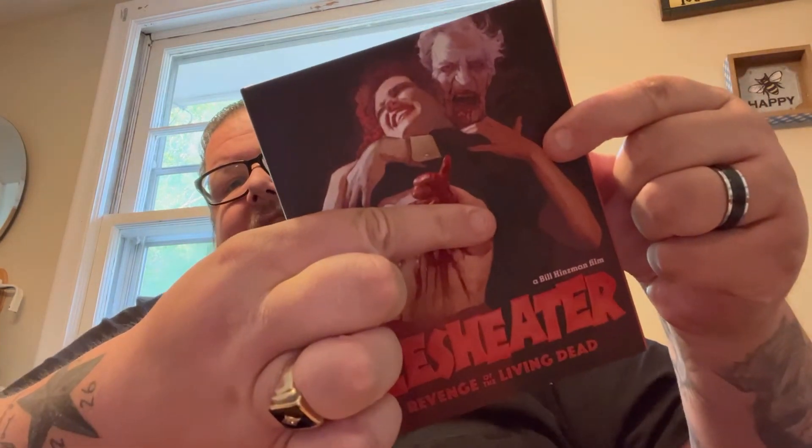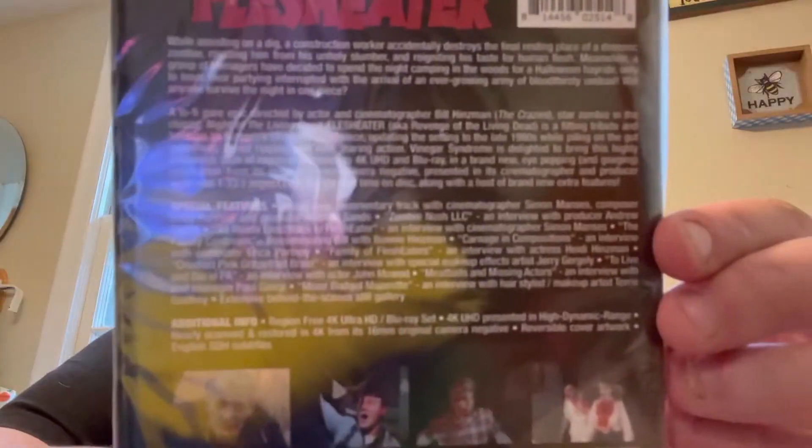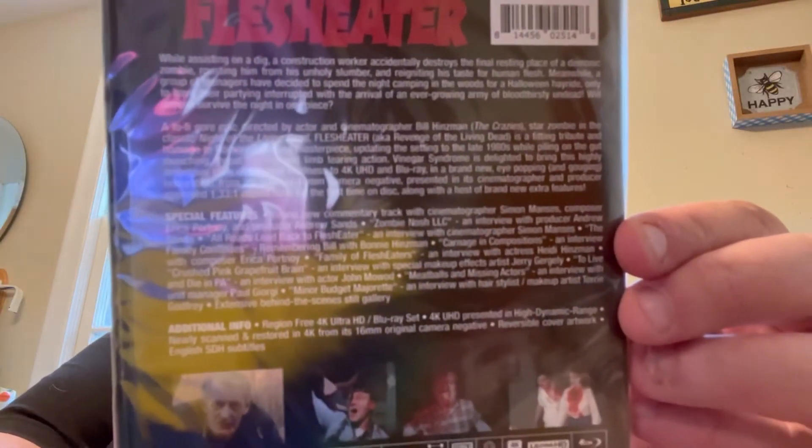Next up we have Flesh Eater: Revenge of the Living Dead. I'm going to have to cover this one up — looks like a little bit of nudity. So there's the cover, there's the back. Taking the slip cover off — oh, I forgot that this was a 4K title, that's pretty cool. Same cover underneath but this one actually doesn't show the nudity. Vinegar Syndrome really gives us some pretty odd 4K titles, but still pretty cool.